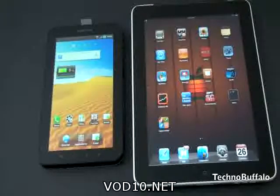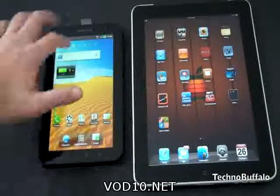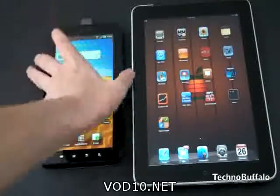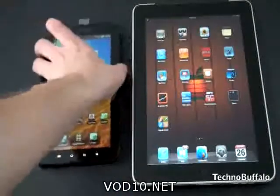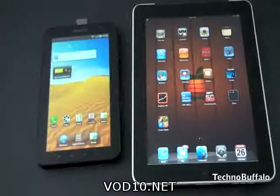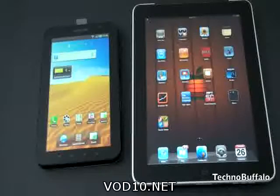I would be remiss not to talk about cameras when dealing with two tablets — and that's one area where the Galaxy Tab is definitely a winner, just the fact that it has a camera. It actually has two cameras: a 1.3 megapixel sensor on the front and a 3 megapixel camera with autofocus and flash on the back. The iPad clearly has no camera whatsoever, and that's important to a lot of people. So the Galaxy Tab is going to take the camera round as well.